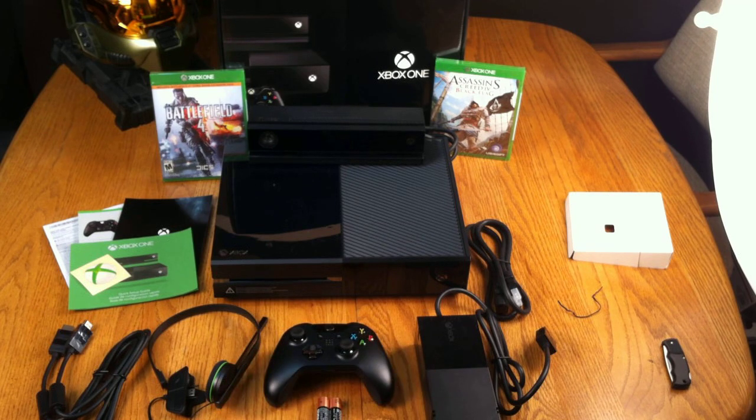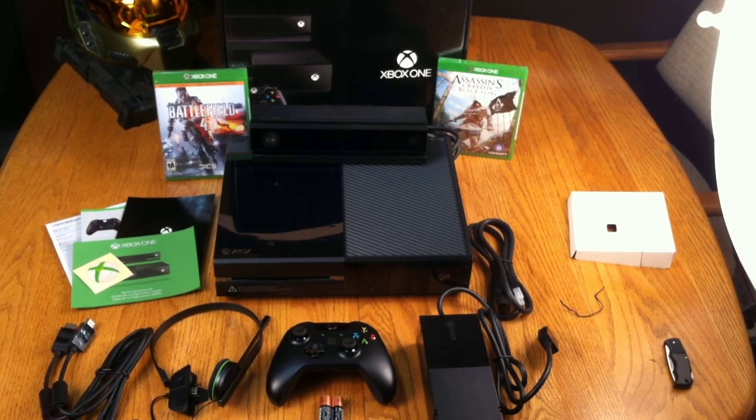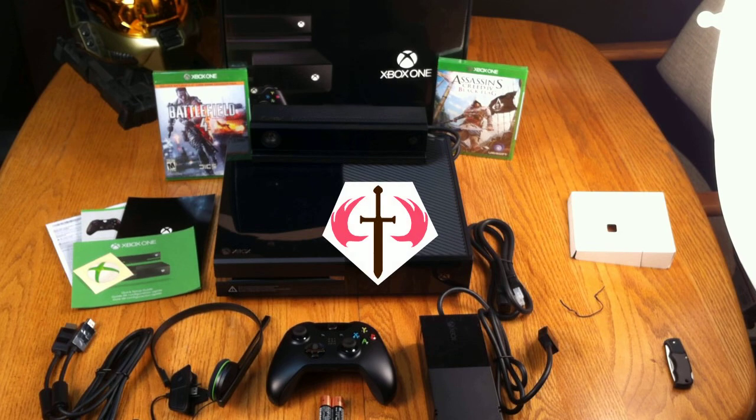Alright, everybody. This is White Butterfly Liz signing off with the Xbox One unboxing video. Have a good night.